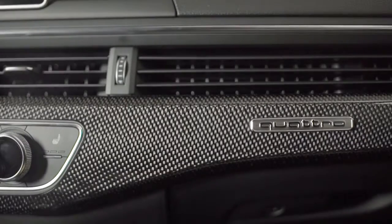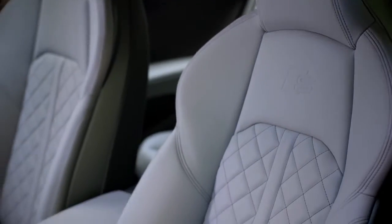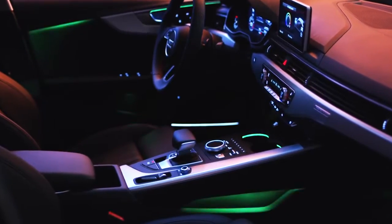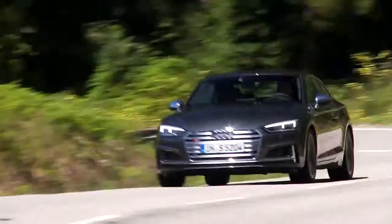Unique to the S5 are optional carbon atlas inlays, S-Sport seats in fine Nappa leather with contrast diamond stitching, and customizable interior ambient lighting, which come together to complete the luxury performance aesthetic.